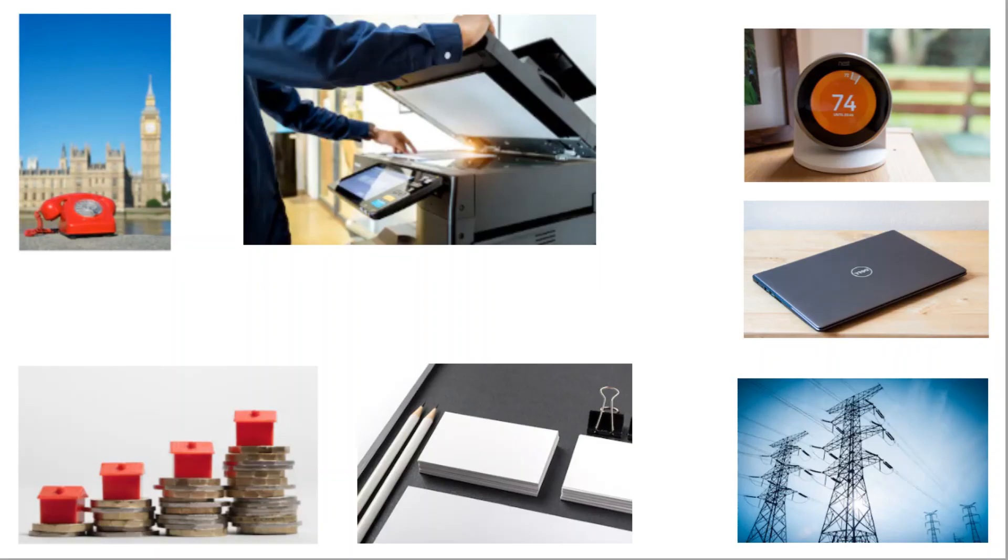The £10,000 can be used and spent on numerous things such as printers, laptops, stationery, rent payments, electricity bills, heating bills, and phone bills.